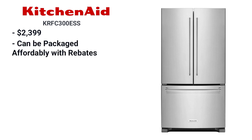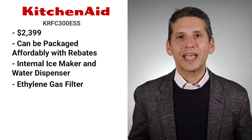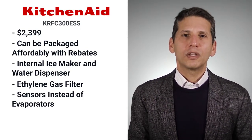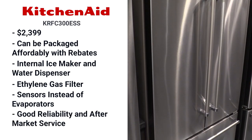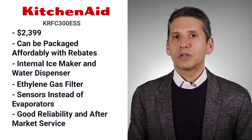The KitchenAid 300 Series 36-inch refrigerator goes for $2,399. It is one of the least expensive counter-depth refrigerators and can be packaged affordably with decent rebates with stoves, microwaves, and dishwashers. It has an ice maker and internal water dispenser, and an ethylene filter that neutralizes gases from spoiling food. KitchenAid's temperature management system uses sensors in the refrigerator and freezer rather than two evaporators. Reliability is better than average, and parts and technical support from its parent company Whirlpool are excellent.